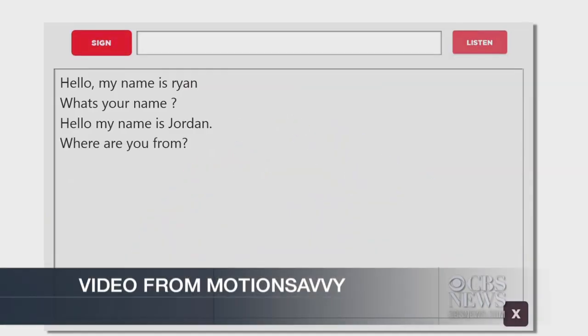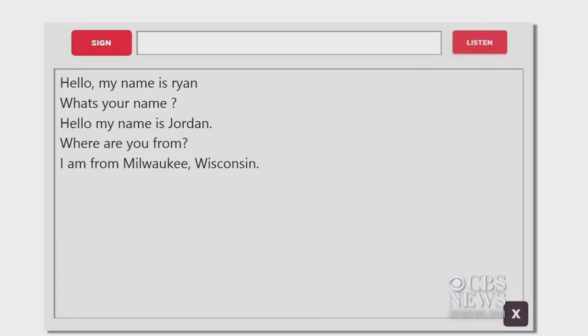To enable true conversation, the software will also transcribe spoken word into text — I'm from Milwaukee, Wisconsin — so a deaf person can read it.